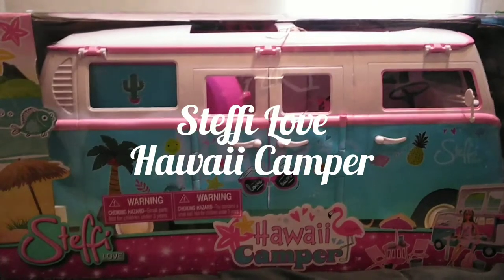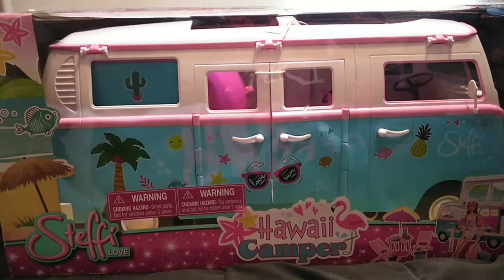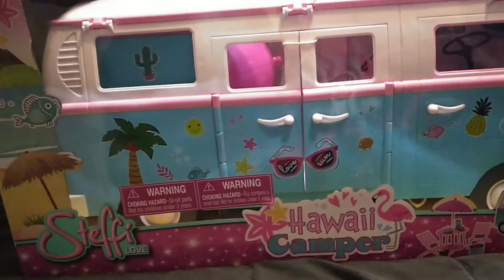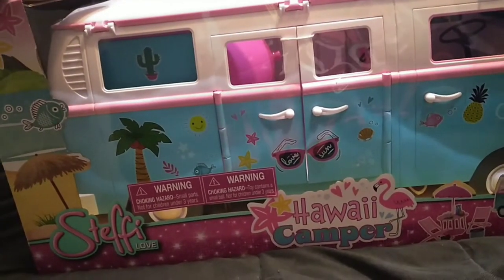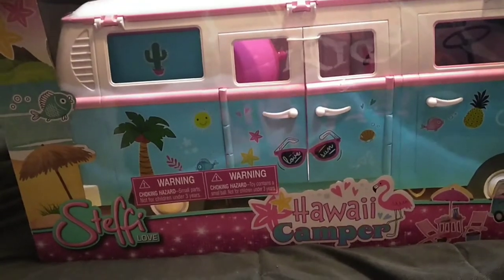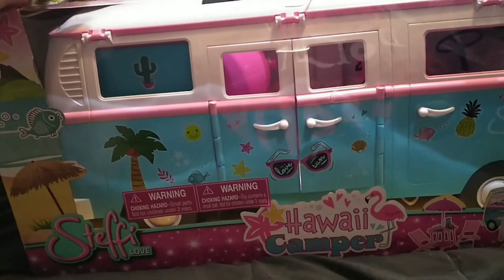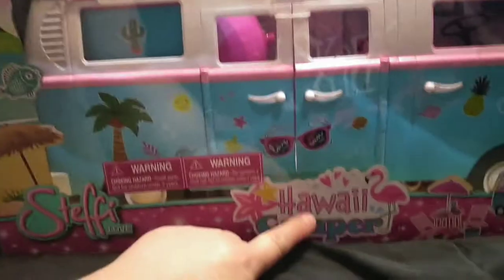Hey guys, it's Keri. Welcome back to the channel. And look what I went and did. So I've been obsessed with Steffi Love lately, and I don't know what happened or why it happened. But it happened. And I looked up stuff online and found out that there was this thing called the Hawaiian Camper.